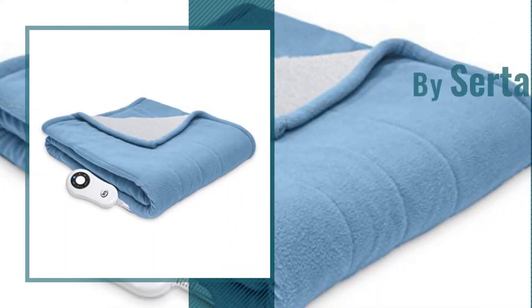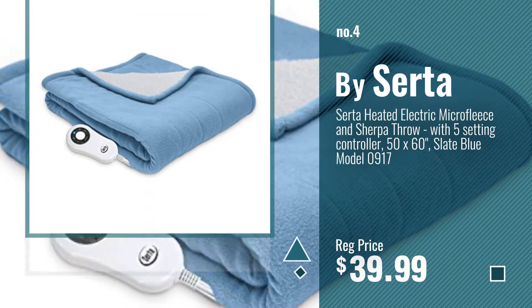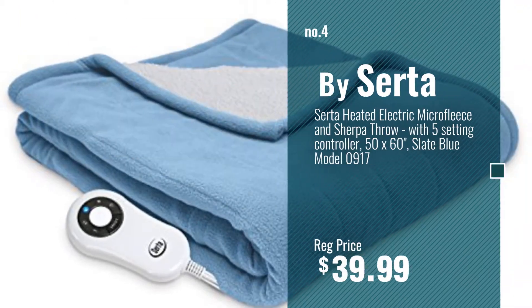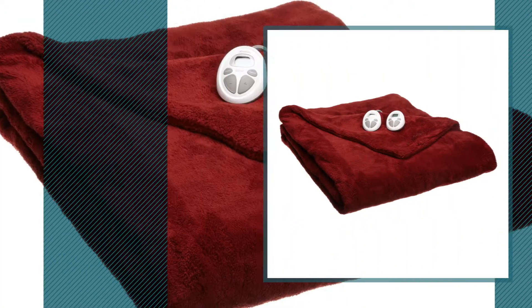Number 4, by Serta. Number 5, by Sunbeam.